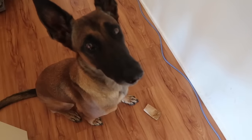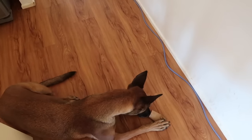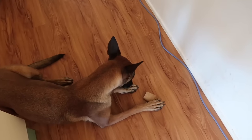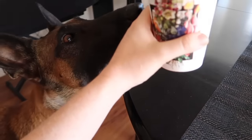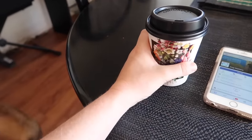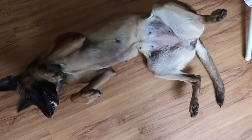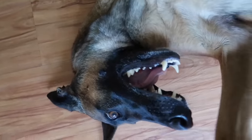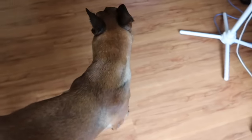Sit. Platz. Hold on firmly to any beverages or mobile phones. When utilising the off switch, you may find that your Malinois turns upside down but always has bitey face ready to go. Snap. Good girl, snap.